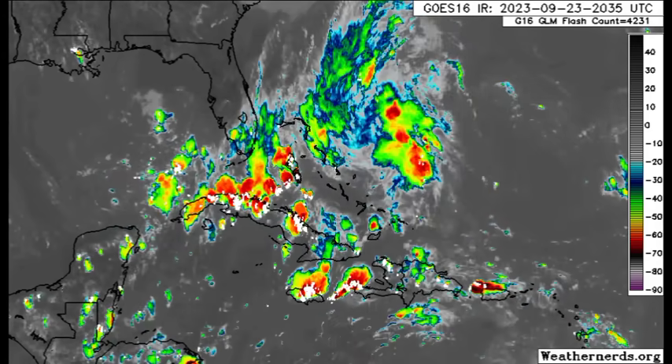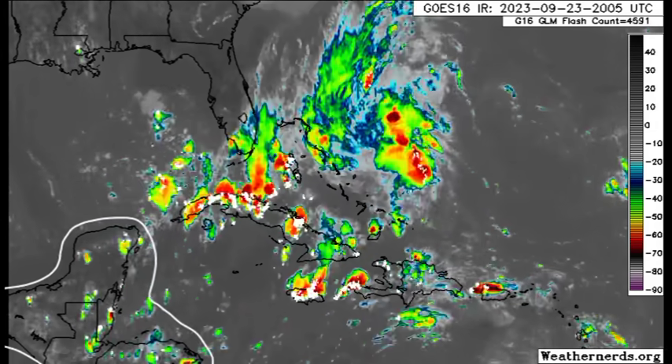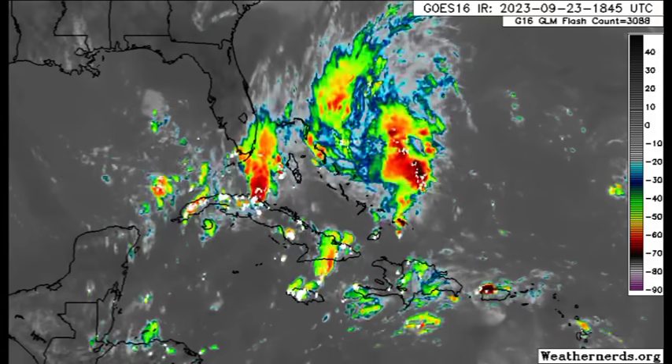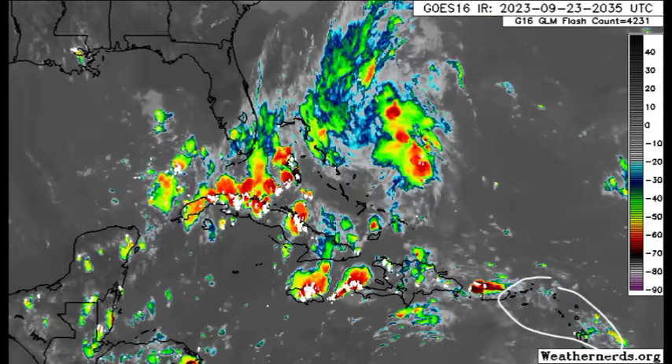Even over into other spots of Central America — Mexico, Guatemala, Belize, Honduras — we see some activity there as well, and maybe some passing showers across sections of the Virgin Islands heading into the Leeward Islands.